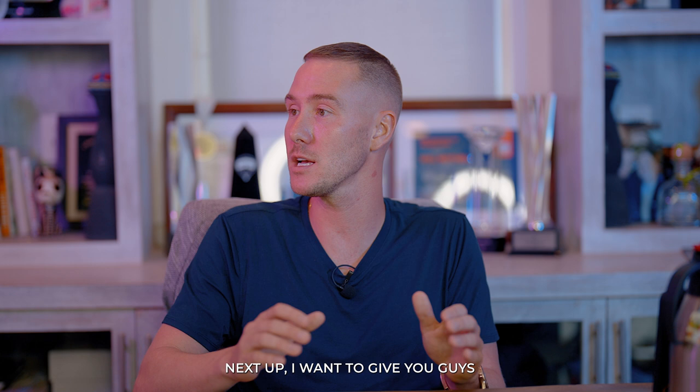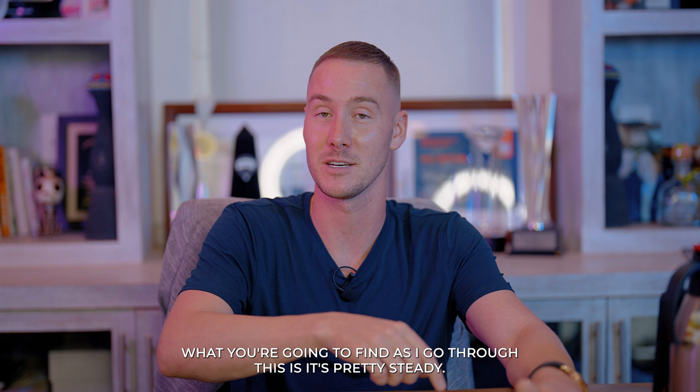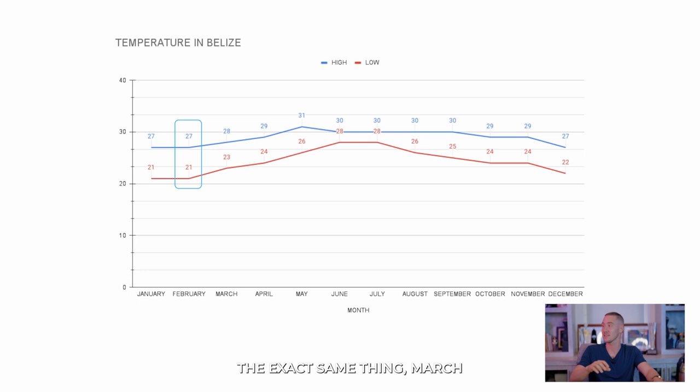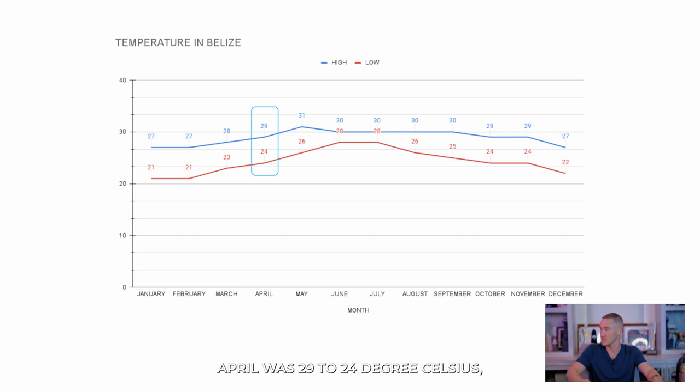Next up I want to give you the temperatures here month by month, approximately — obviously it can vary a little bit. Overall, you'll find it's pretty steady and consistent every month. January has a range of 21 to 27 degrees Celsius — for our Americans that's 70 to 80 Fahrenheit. February is the exact same. March is 23 to 28 Celsius, or 74 to 83 Fahrenheit. April is 24 to 29 Celsius, a range of about 76 to 85 Fahrenheit. You can see the trend — all little different variations but overall very similar. Coming into May, it's 26 to 31 Celsius, or 79 to 87 Fahrenheit.